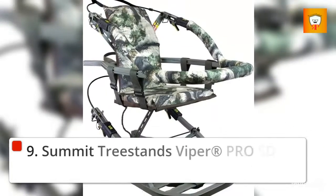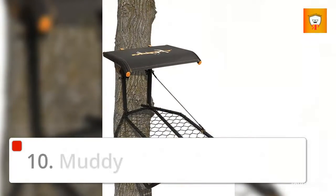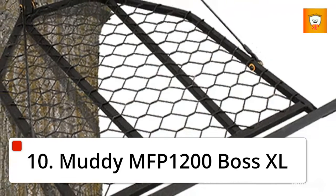9. Summit Treestands Viper Pro SD Climbing Tree Stand. 10. Muddy MFP 1200 Boss XL.